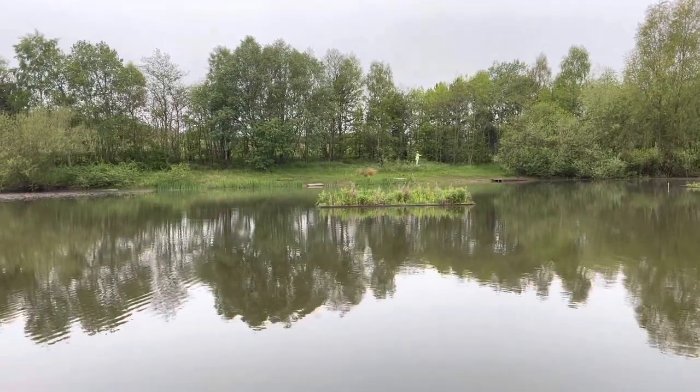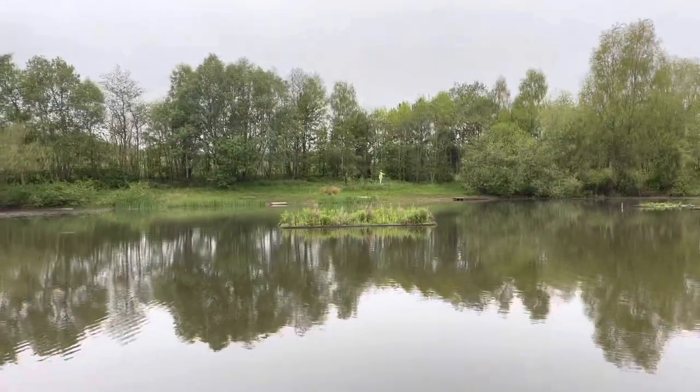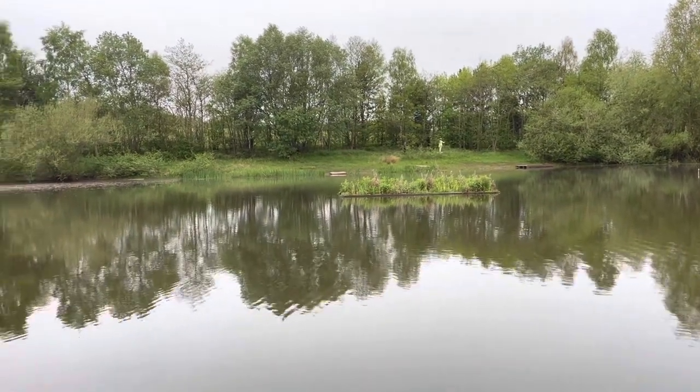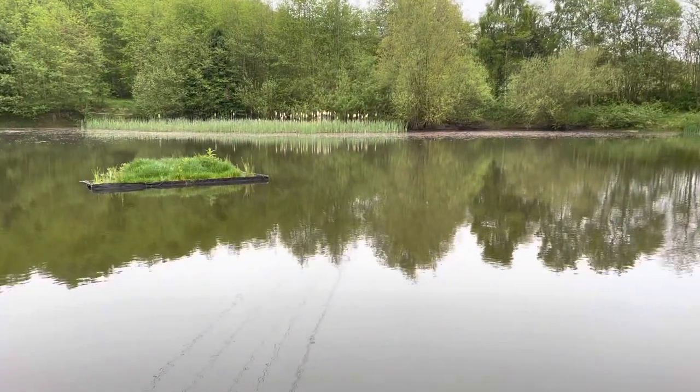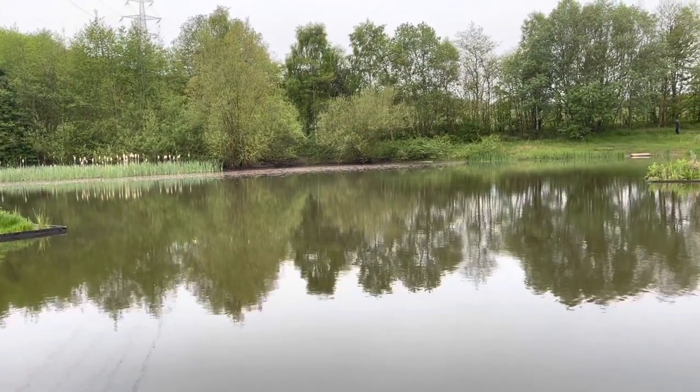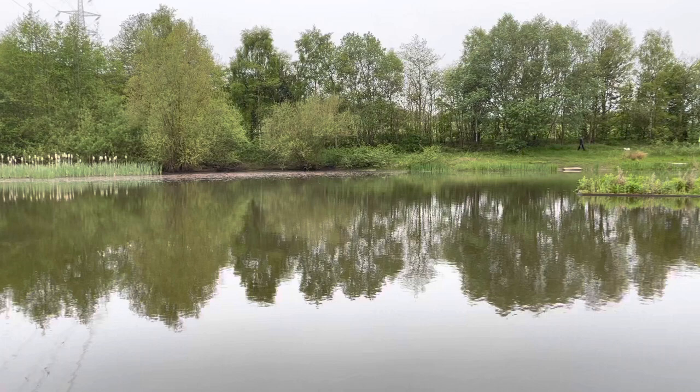Good morning from Tilken Pond — different peg today, peg four. I'm fishing just behind that island there. Feeder fishing — I've stuck out one feeder, not had a bite, stuck out a second one, so we'll see what happens.